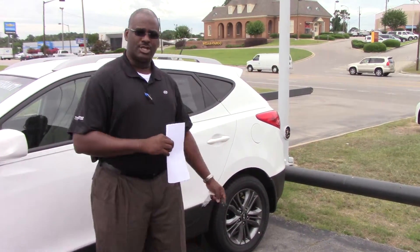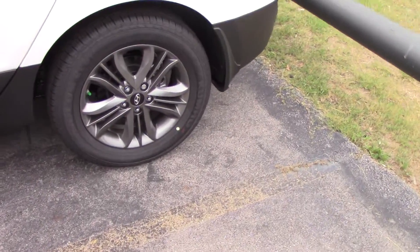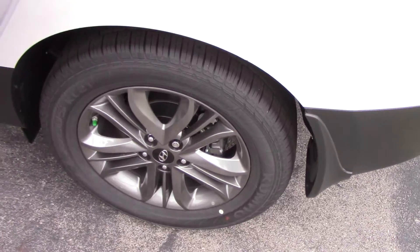Let's start with the wheels on this thing. We have piano black and silver alloy wheels — awesome. Makes it look a little more sporty and luxurious at the same time.